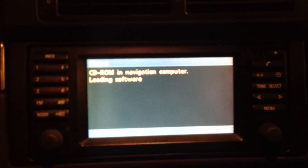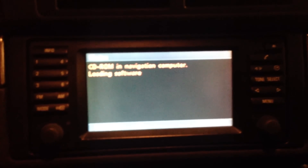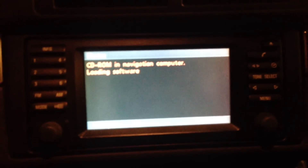It's a CD-ROM in the navigation computer loading software. I'm fighting the tendency not to close the door — that's very annoying. It's said that it can take up to a few minutes for the computer to bring up the install screen, so I'll wait, be patient, and film once it starts doing something.